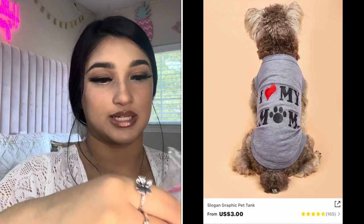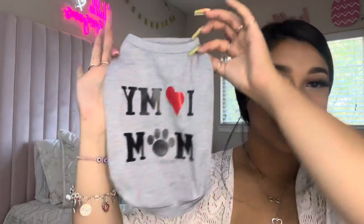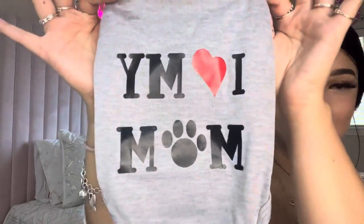The next thing that I got him — his name is Tokyo, by the way. The next thing I got Tokyo was this. Oh my gosh, I love it! This is so cute.